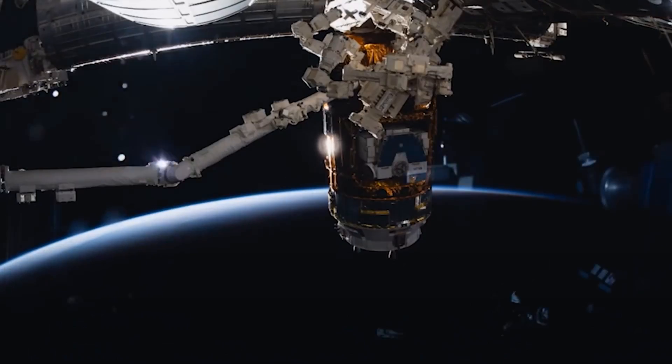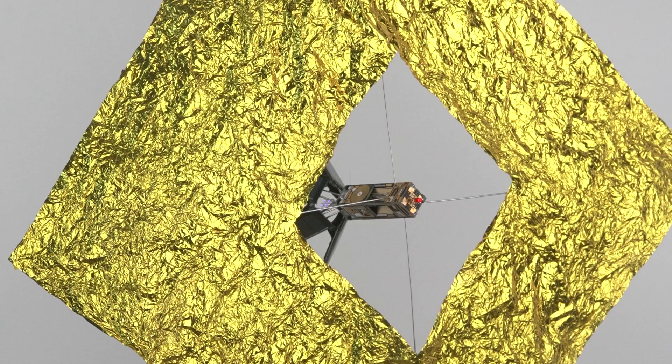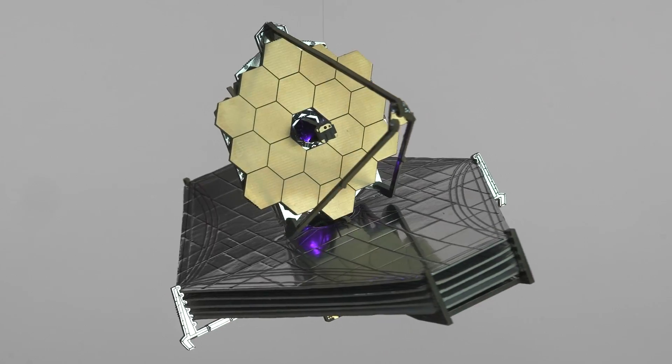Ignition sequence start, 6, 5, 4, 3, 2, 1, 0, all engines running, liftoff, we have a liftoff.